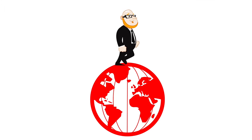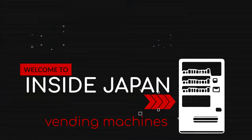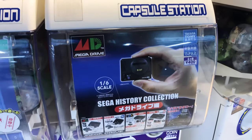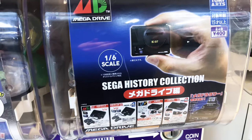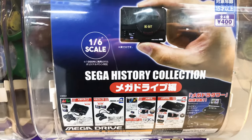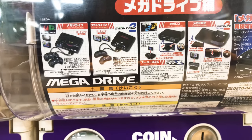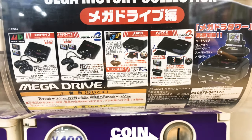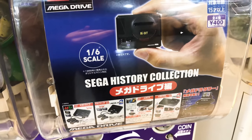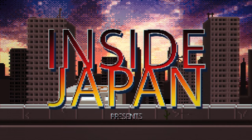Hey everyone, Derek here. We recently took a look at some of the vending machines available here in Japan, as there are more machines per person than anywhere else in the world. I recently came across this machine selling some of Sega's classic Japanese consoles as capsule toys, and thought it might be worth taking a closer look. Just pop in four 100-yen coins, twist the wheel, and see what you get. We dropped 20 bucks on five systems, so stick around and see what we got. This is Inside Japan.